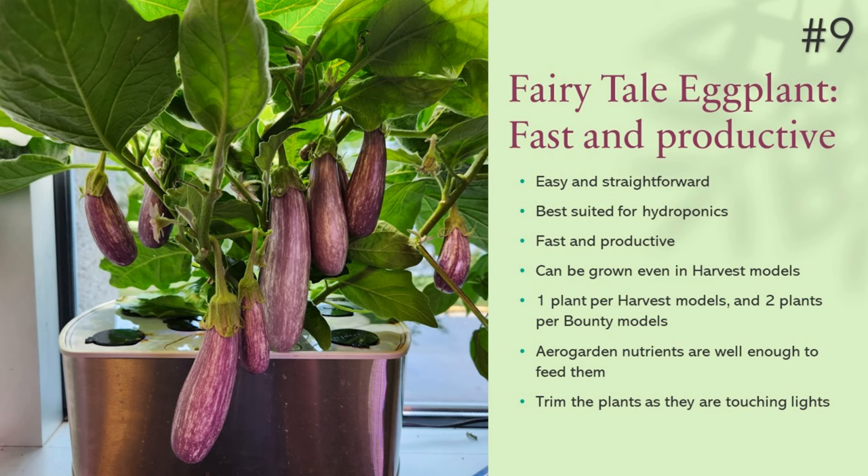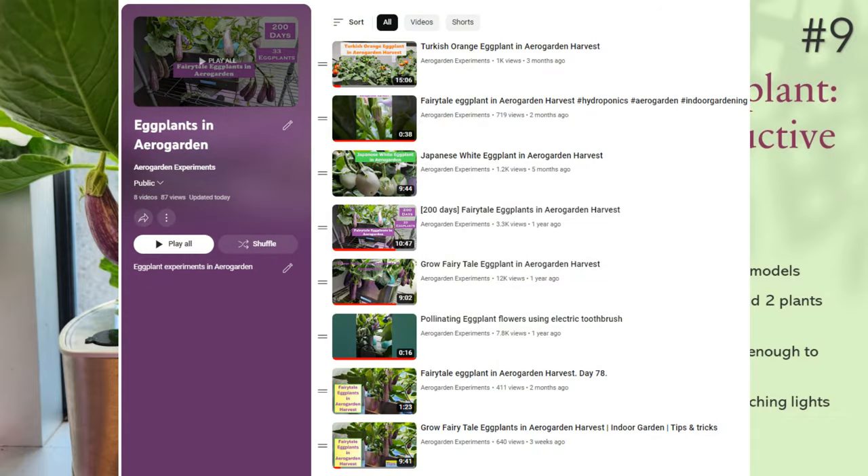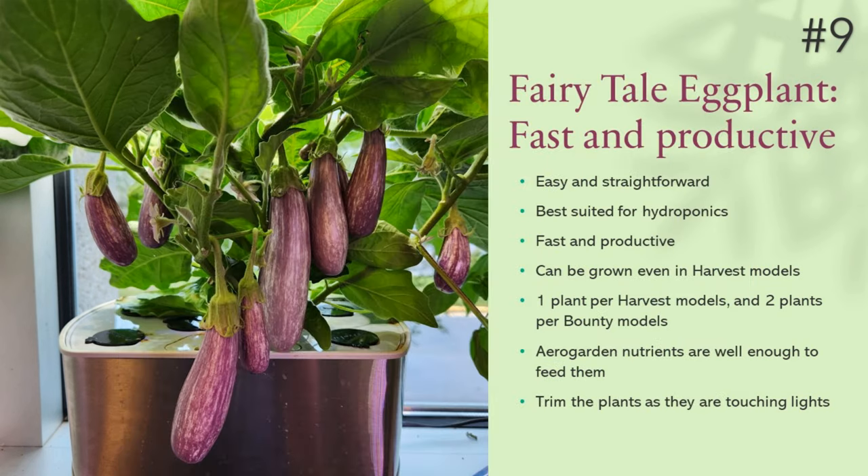Next up, number nine is eggplants. I have tried a couple of eggplant varieties in AeroGarden and found that Fairytale is the only eggplant well suited for hydroponics. The other varieties are miles away from Fairytale — I don't even like to compare them. So if you want to grow eggplants, Fairytale is the only choice. Limit the number of plants per garden, trim the plants as needed, and pollinate the flowers as they bloom. They have a very long life and produce eggplants again and again.